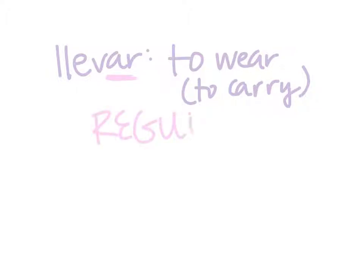To be able to describe something that you're wearing, you use the verb llevar. Llevar means, in this case, to wear. It can also mean to carry, but for now we're going to be using it as to wear. Llevar is a regular AR verb.